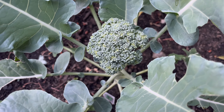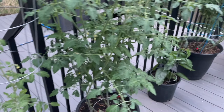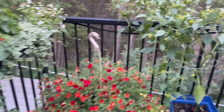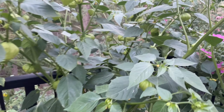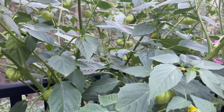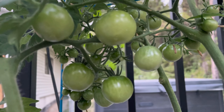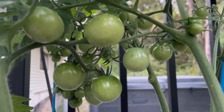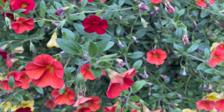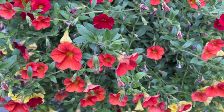Then we have our deck — we have our tomatoes and our flowers. We have some tomatillos — look at all those tomatillos, going to be so awesome. We have tomatoes coming, looking really good. And of course, who doesn't love some beautiful flowers on some deck planters?